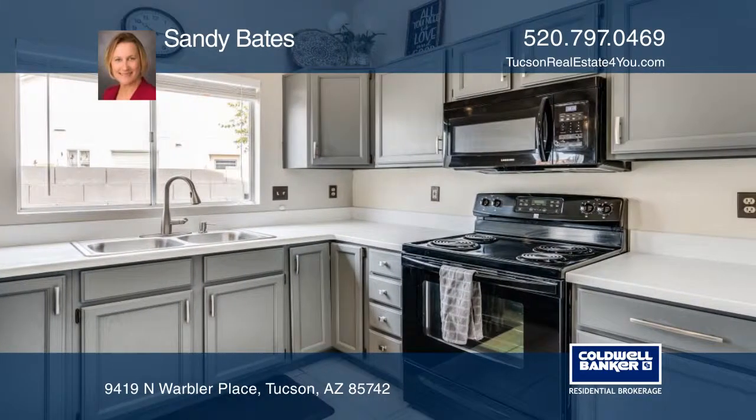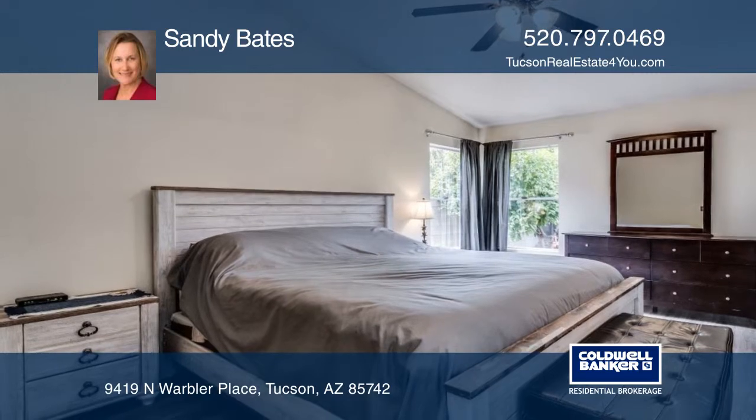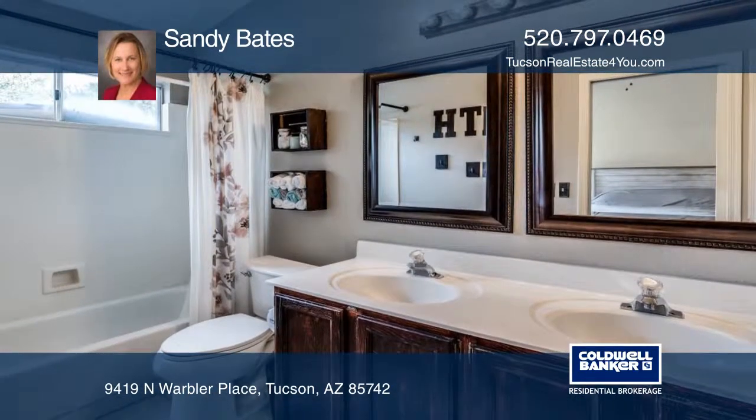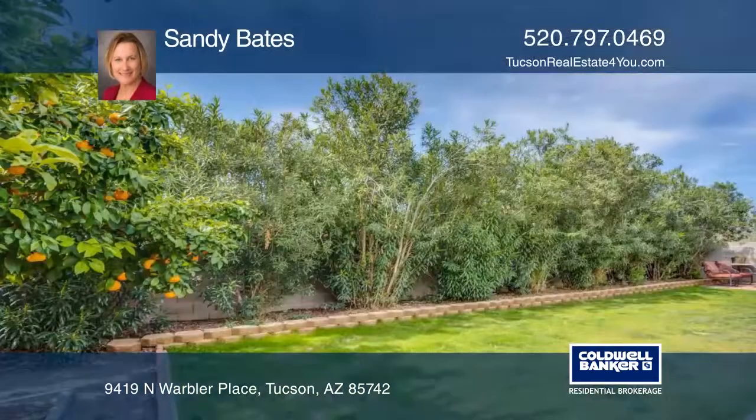This property boasts an open and spacious living room with a warm and inviting fireplace. The farmhouse style kitchen has plenty of counter space, and the dining room is ideal for entertaining your guests.